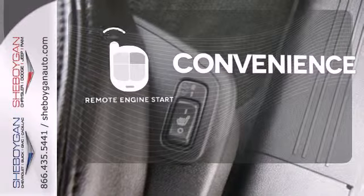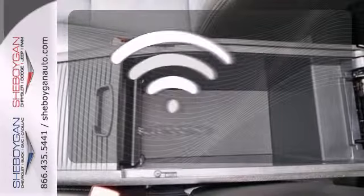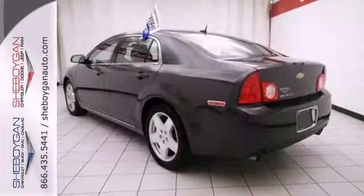Enjoy the convenience of starting your vehicle from outside with remote engine start. You don't have to put your life on hold when you have Bluetooth. Wrap yourself in the comfort of heated seats.